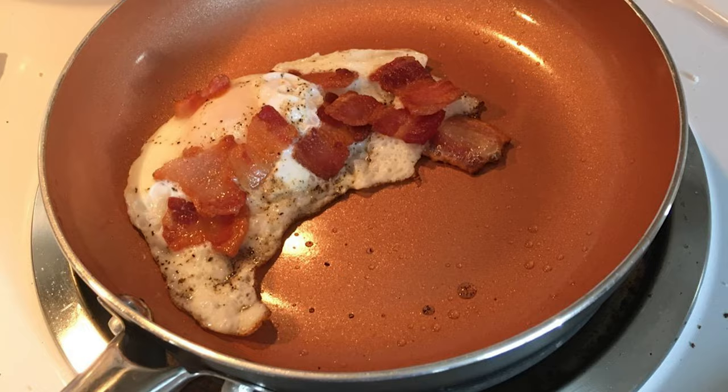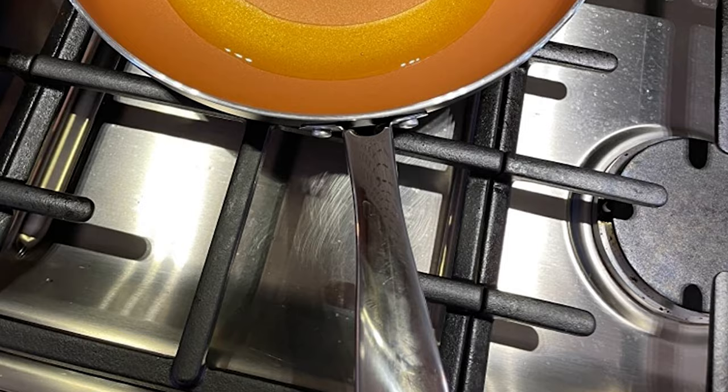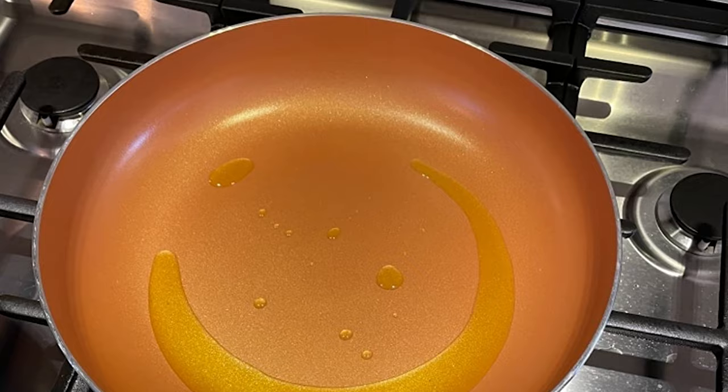This nonstick skillet features a long stainless steel handle that is easy to maneuver and stays cool while cooking. The see-through glass lid lets you keep an eye on things for a perfect finish without losing moisture and nutrients. This 10-inch nonstick skillet with a lid has an induction-compatible spiral bottom to work on gas, electric, or halogen stovetop.